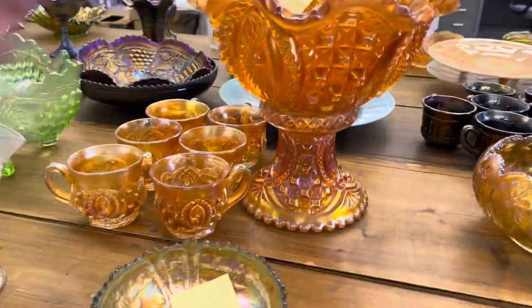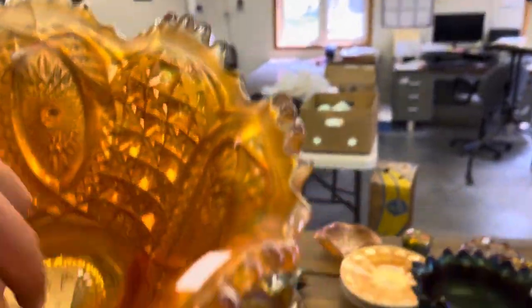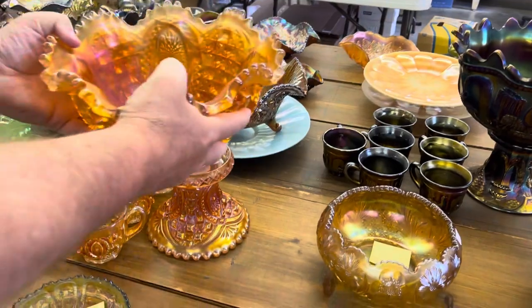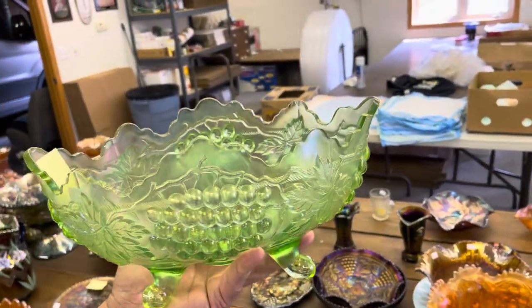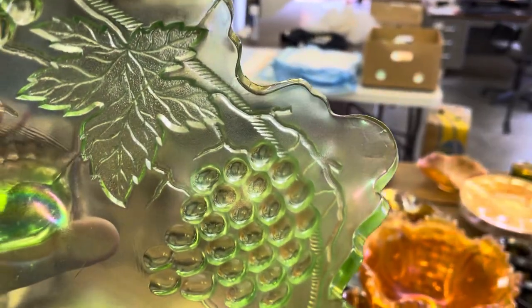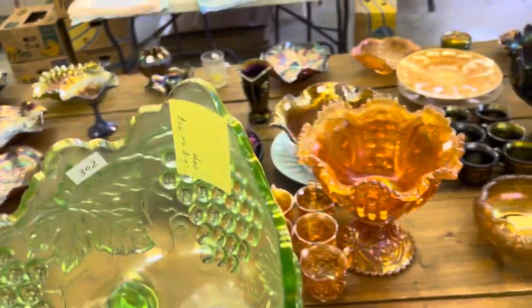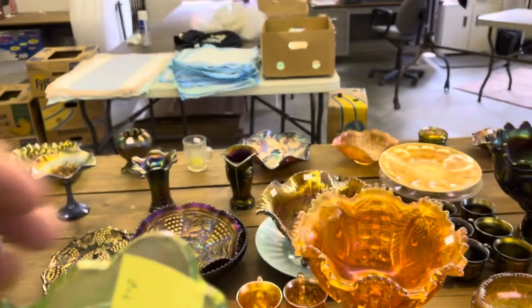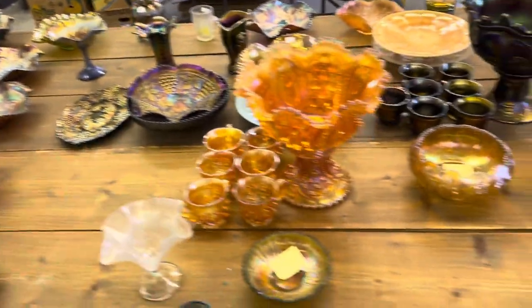Memphis punch set, seven piece — the bowl has a crack in it. It goes right across this way. Here's a grape and cable banana boat — right here on the edge is the chip, pretty good size one. Oh, that's a manufacturer's mark — this is a chip. Do you see it? Nice. Good catch, Mom.